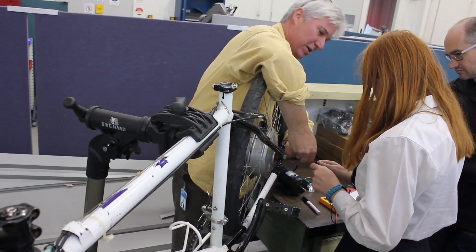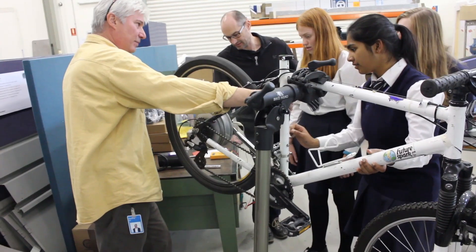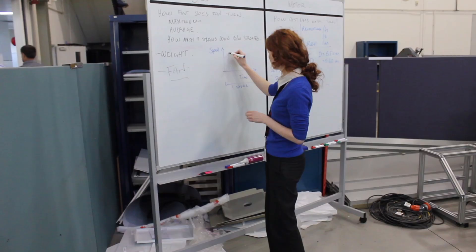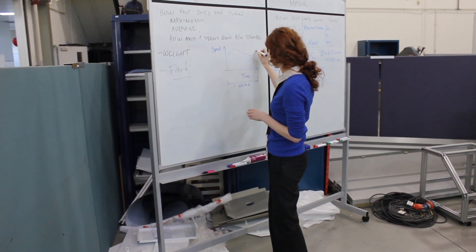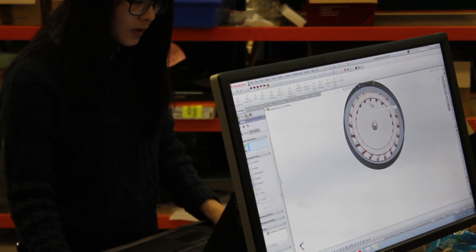We looked into hub motors on powered bikes and we looked into using that, and we saw that if we rotated it we could produce power. So hopefully we can look into using something of that kind of technology to put in the ergo.